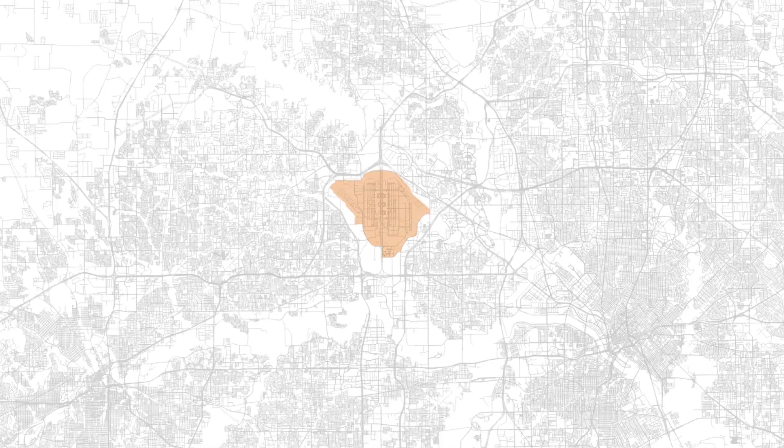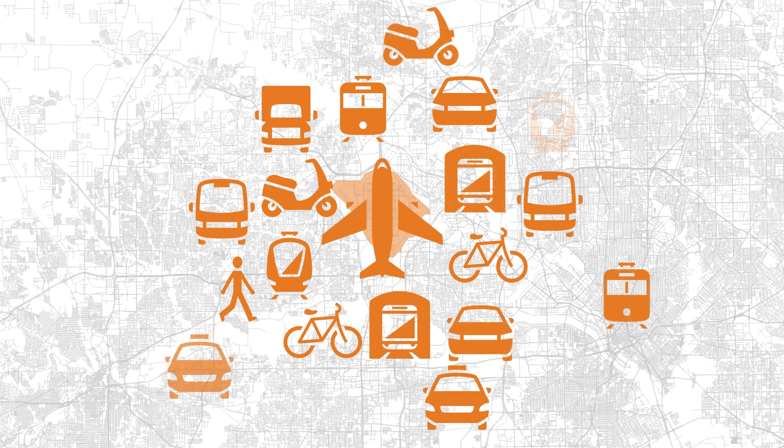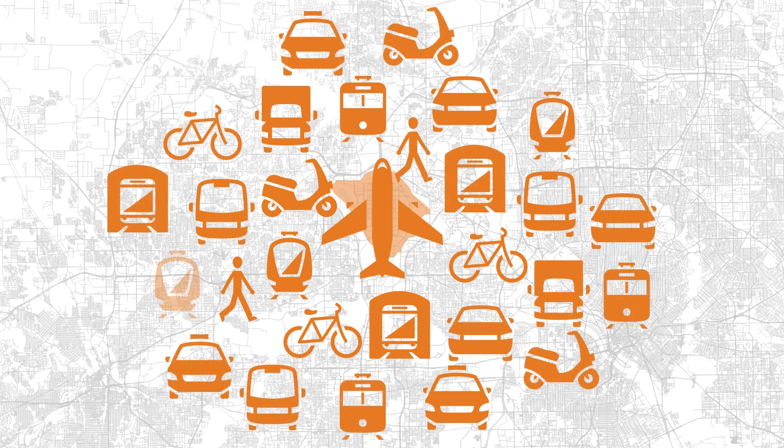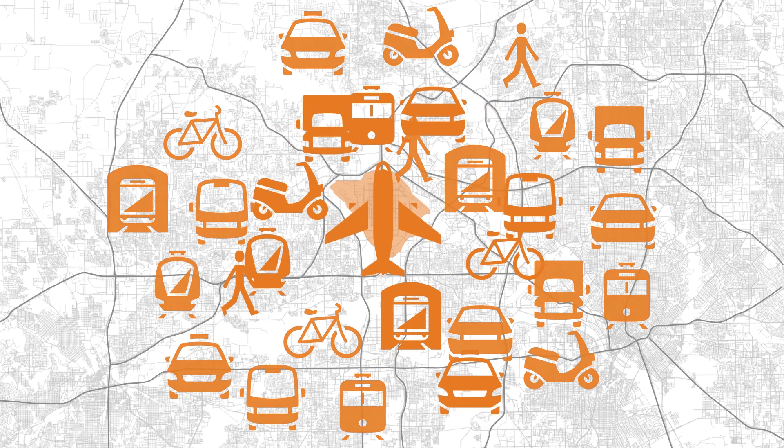Airports like Dallas-Fort Worth, or DFW, are busy hubs that coordinate the movement of passengers, goods, and services from surrounding areas. Athena's aim is to use data and high-performance computing to make all of this activity more affordable and efficient.